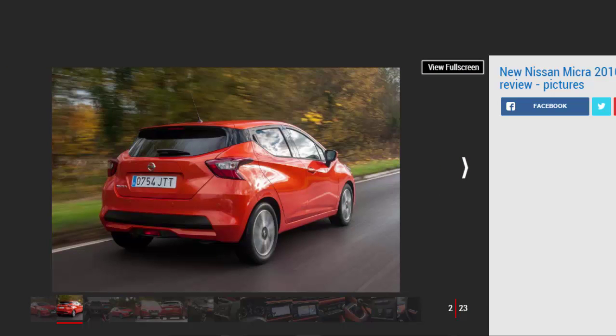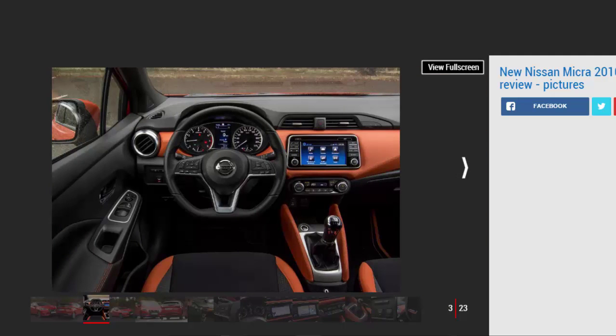The Nissan Micra has had a complete makeover with this latest model, finally able to compete properly with rivals such as the Volkswagen Polo and Renault Clio. It's stylish and good to drive, with a quality interior including loads of kit and safety features. In fact, it's one of the most improved cars of recent years, and any prospective supermini buyers should definitely have the Micra on their shortlist.